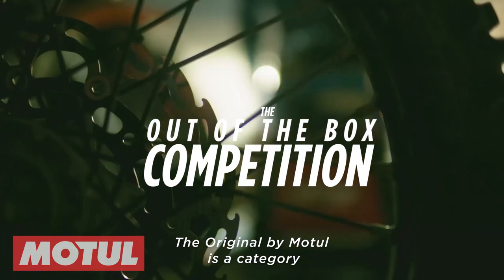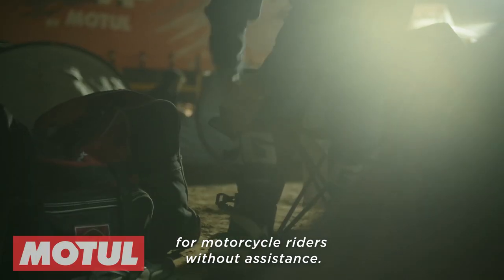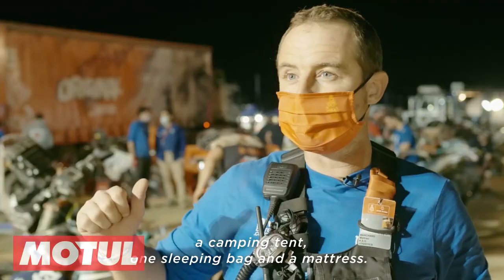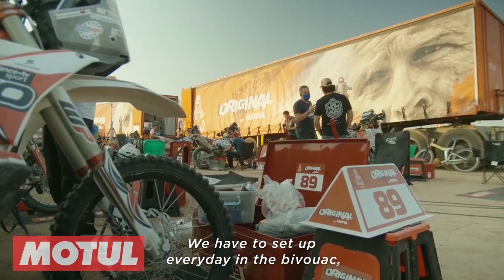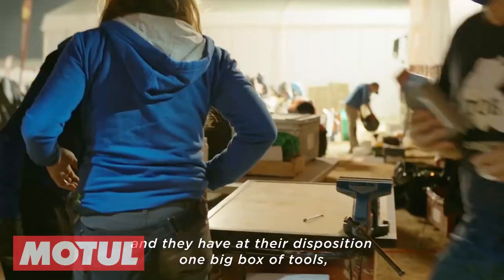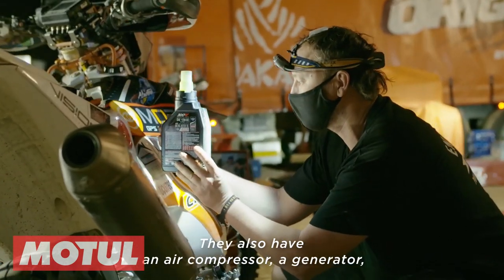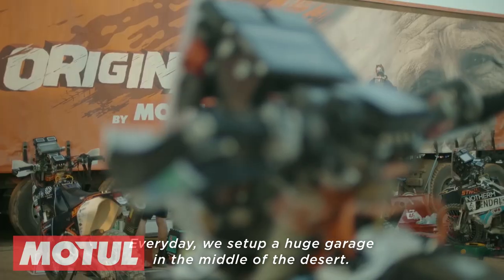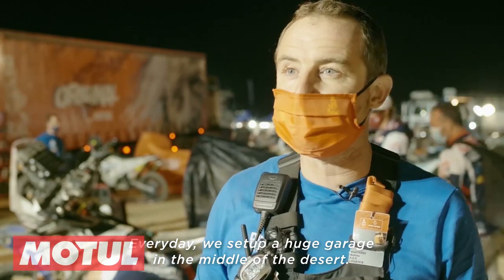The Original by Motul is a category for the motorbike pilot without assistance. They have one set of tires, one set of wheels, one tent, one sleeping bag, and one mattress. Every day at the bivouac they have at their disposition one big box of tools, all the Motul oil for the motorbike, one compressor, a generator, and lights. Every day they make a setup — basically a huge garage in the middle of the desert.